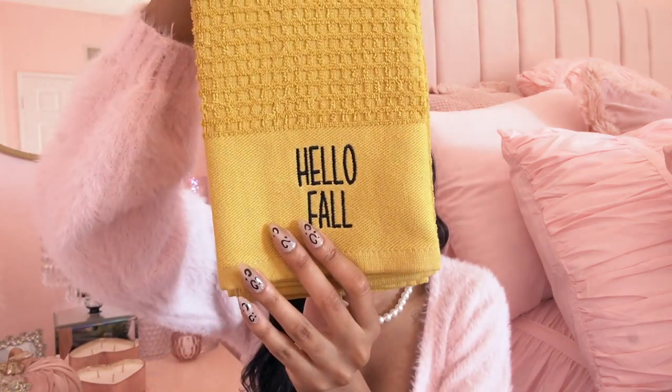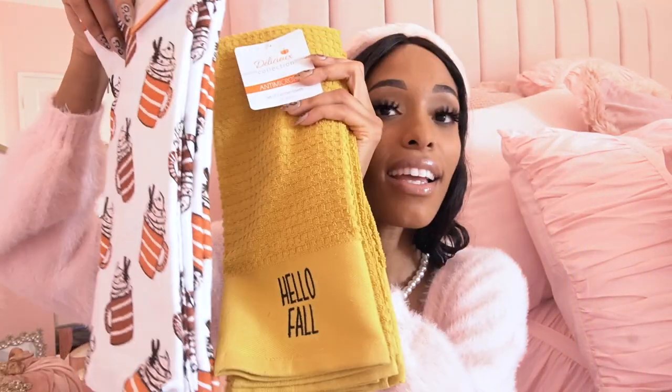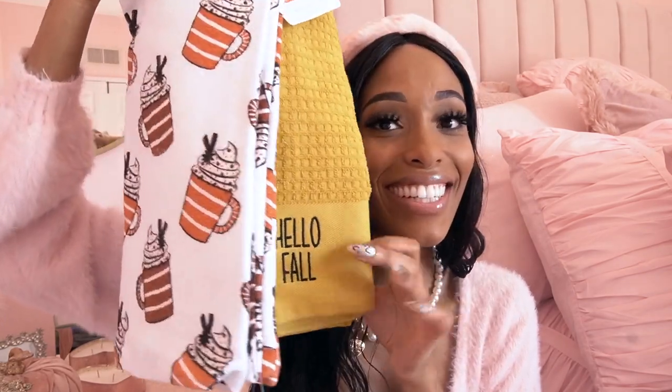From Ross, I found a set of two kitchen towels in this mustard golden-yellow color for $4.99. I love the sayings — 'Hello Fall' on one side and 'Sweater Weather' on the other. I thought I could pair them with the printed towels I already have. The best part is these are actual functional towels you can wipe your hands with, not just decorative ones — I'm obsessed with that.